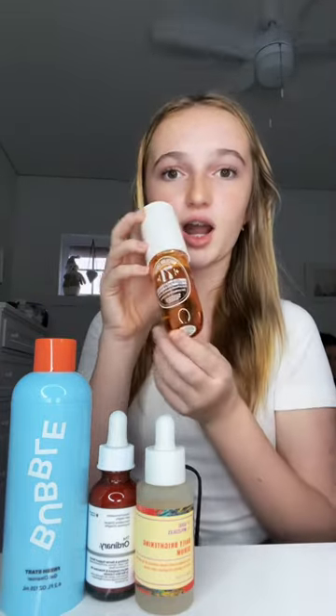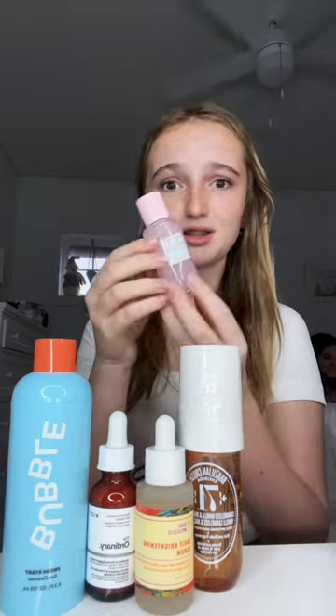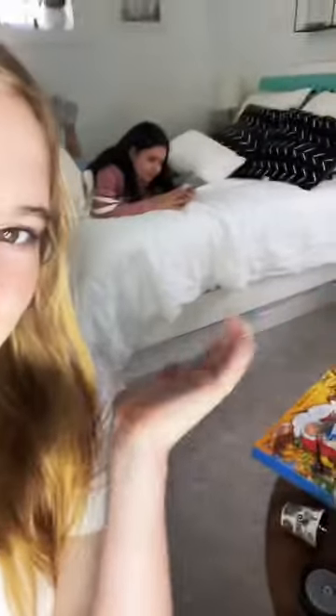From Sephora I got the 71 spray and the mini Glow Recipe toner. I've never gotten anything from Glow Recipe before, but this bottle is so pretty. That is all I got from both stores.